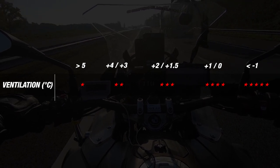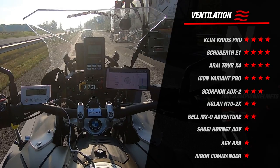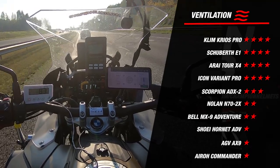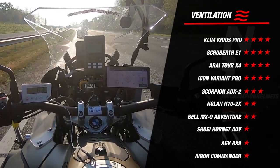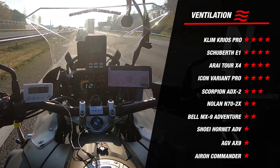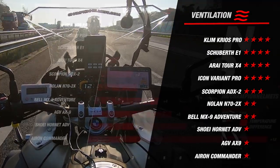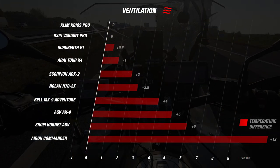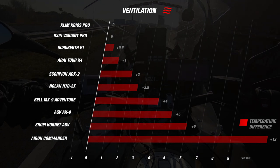Now let's see how our helmets performed. If we put all competitors in a graph, we see that the Klim Cryos Pro, the Schuberth E1, the Tour X4 and the Icon Variant Pro all score a nice 4 stars for their ventilation. Especially the Klim and the Icon are doing well on this part, with the inside temperature in the helmet being the same as the temperature outside. Furthermore, we see that no one really excels when it comes to ventilation.